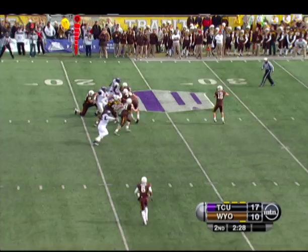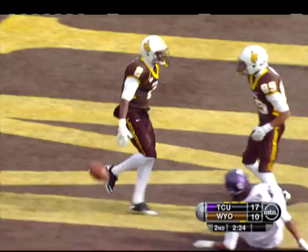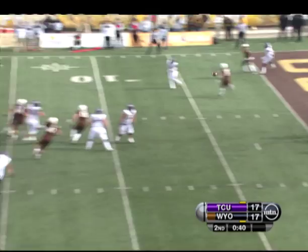2:30 remaining in the second. Brett Smith hangs tight, hits Mazziak-Bana. Nice pass. Really good pass, and Abana goes up and takes it. He climbs the ladder there against the young safety, comes down with the score.